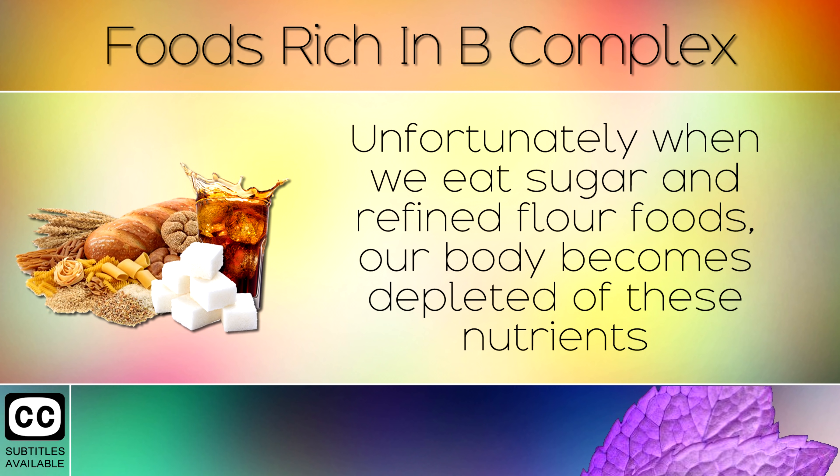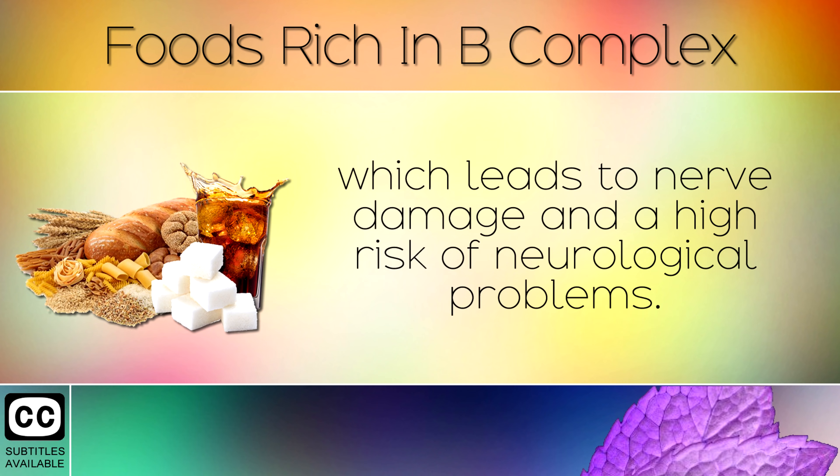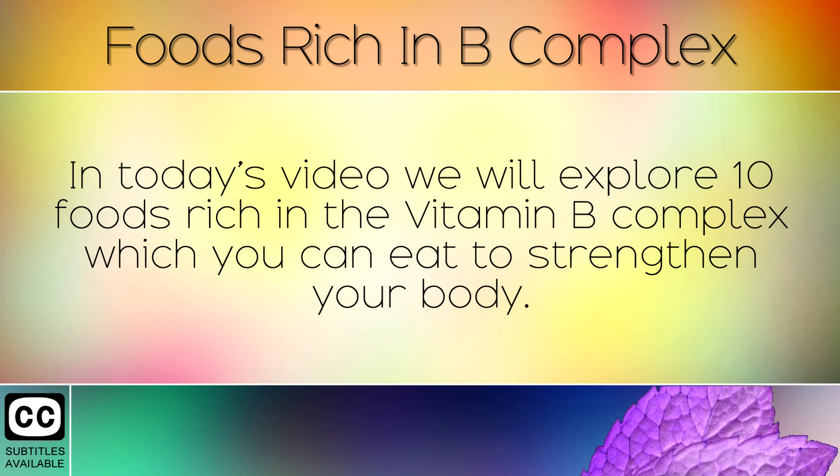Unfortunately, when we eat sugar and refined flour foods, our bodies become depleted of these nutrients, which leads to nerve damage and a higher risk of neurological problems. In today's video we will explore 10 foods rich in the Vitamin B Complex which you can eat to strengthen your body.